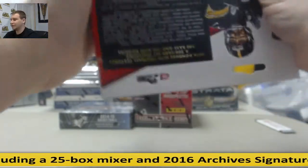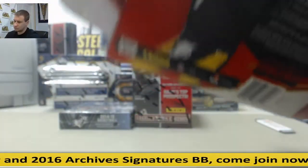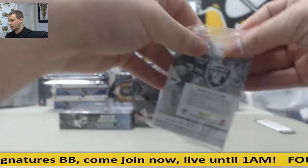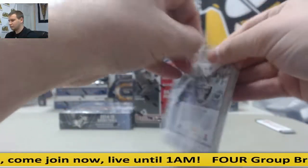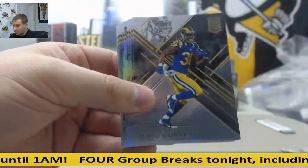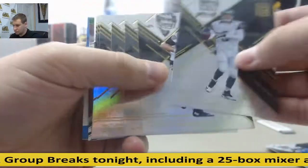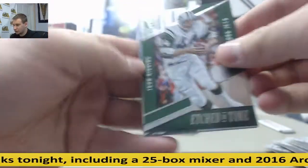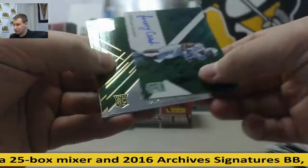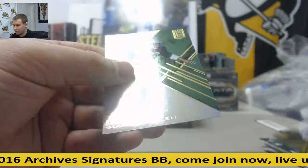It's my first time opening one of these. Base cards. John Riggins, etched in time insert. Warren Sapp. Jeremy Cash, green autograph, rookie, not numbered. Taylor Decker, Thomas Duarte, and Marcus Allen Greens.